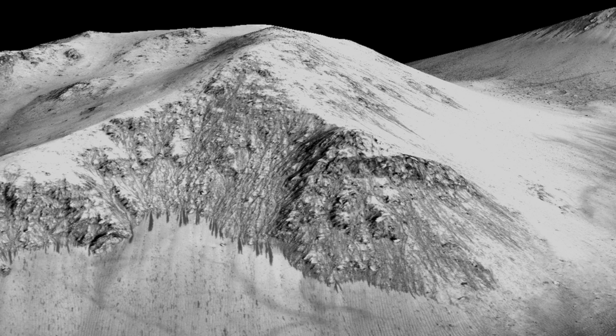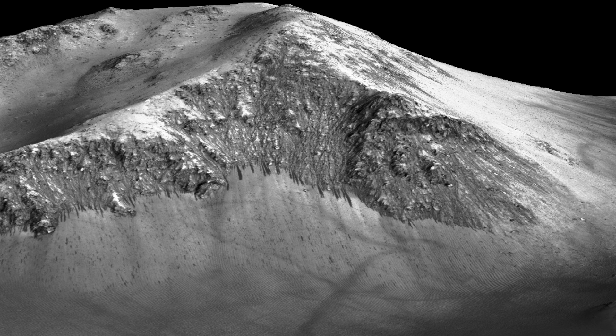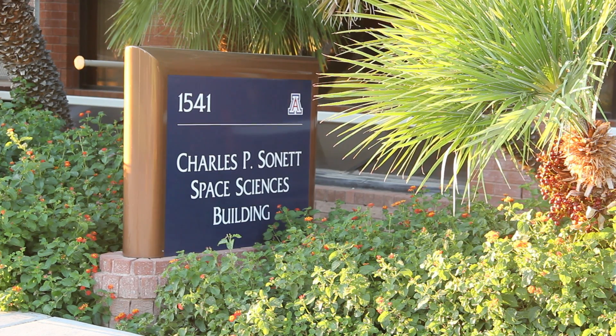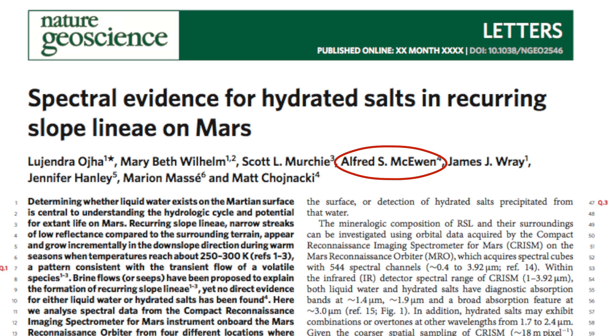Strong evidence of water on Mars — Olympic-sized pools of salty water — have been found by a group of scientists, including two from the U of A: Dr. Alfred McEwan and Matt Chinaki.